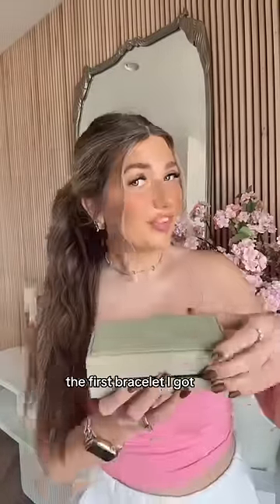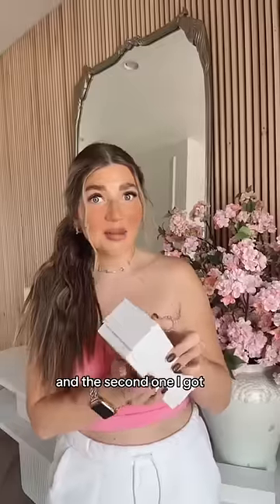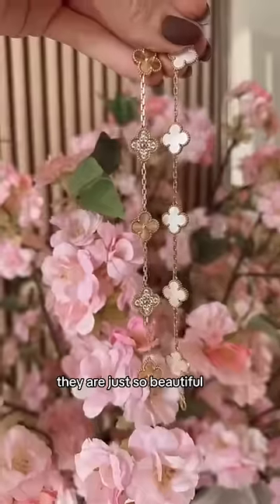Time to show you guys what I got. The first bracelet I got is the beautiful white one — here it is side by side with the Amazon one. And the second one I got is the gold and diamond one. I feel stupid that I don't know the names of these. They are just so beautiful.